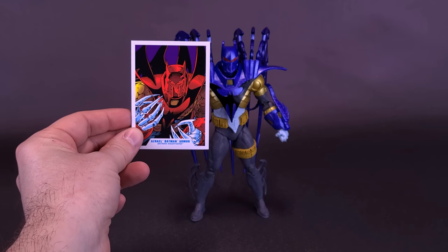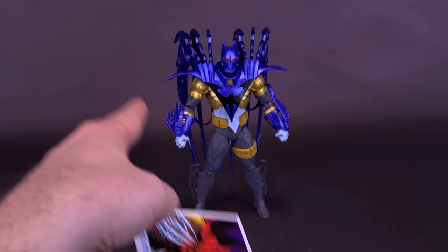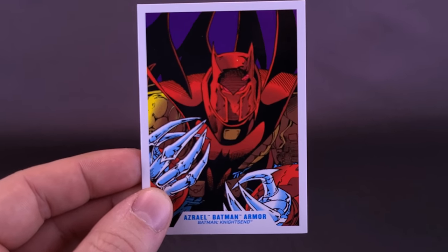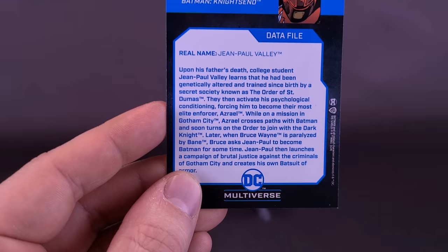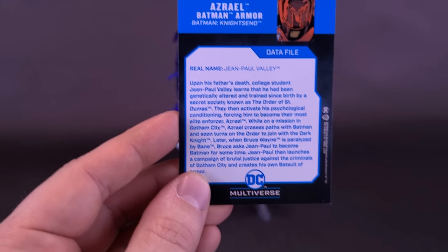Because I always identify Azrael Batman more in blue — that's the armor he starts with before he decks himself up in more armor — I just wanted to start with blue first. The card itself does depict Batman in red armor, and on the back it's a very substantial read-up. Very hard to digest if you don't have the time, but don't worry, I've already taken the liberty of doing it for you.